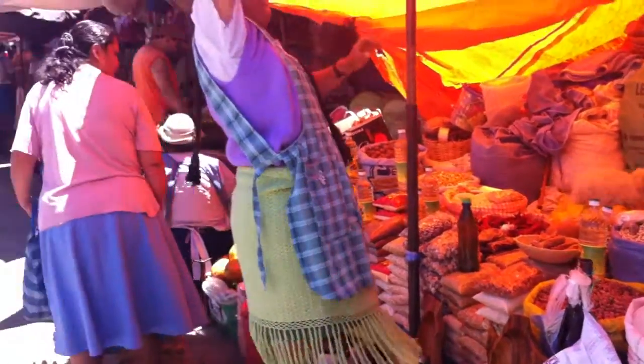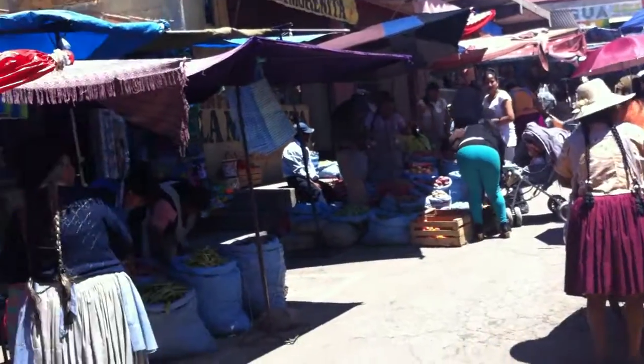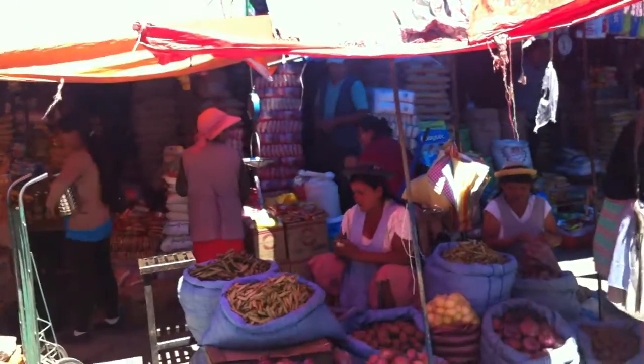Here we are, shopping 101 Bolivia. This is actually how people shop — very few going to supermarkets.